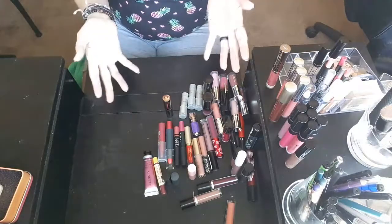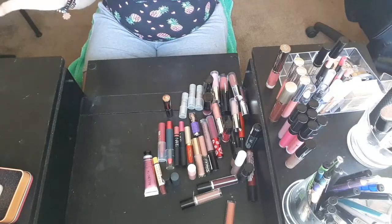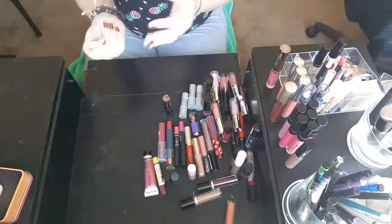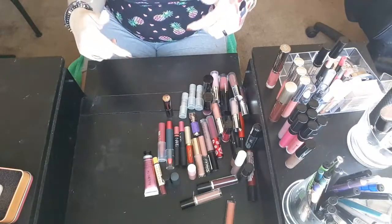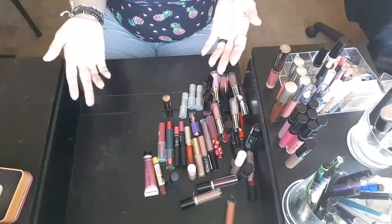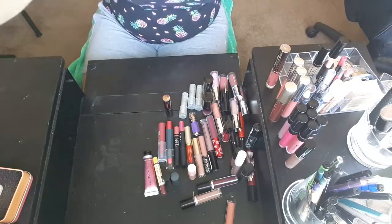That is everything out of the lipsticks. Like I said, in the description box below I will have a count of how many I kept and how many I got rid of. Thank you guys so much for being here — I really do appreciate it. If you want more videos like this, go ahead and hit me up down below in the description box. Thank you guys so much for being here. Have a great day. Bye.